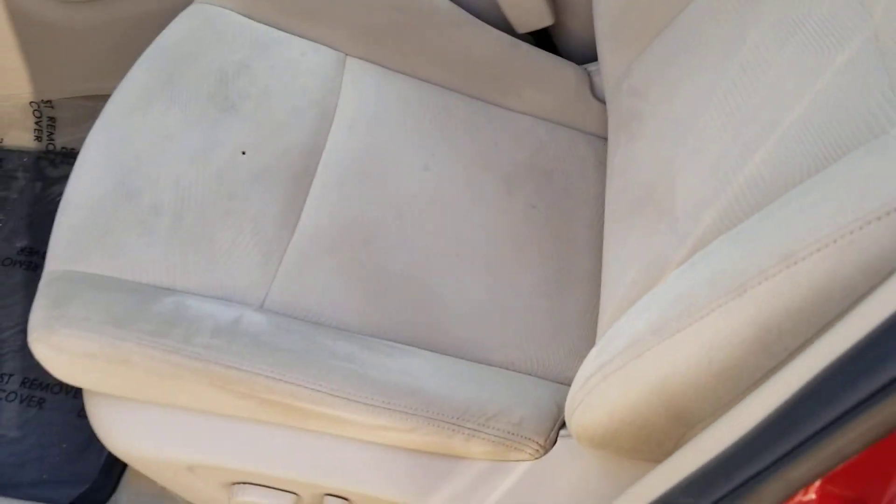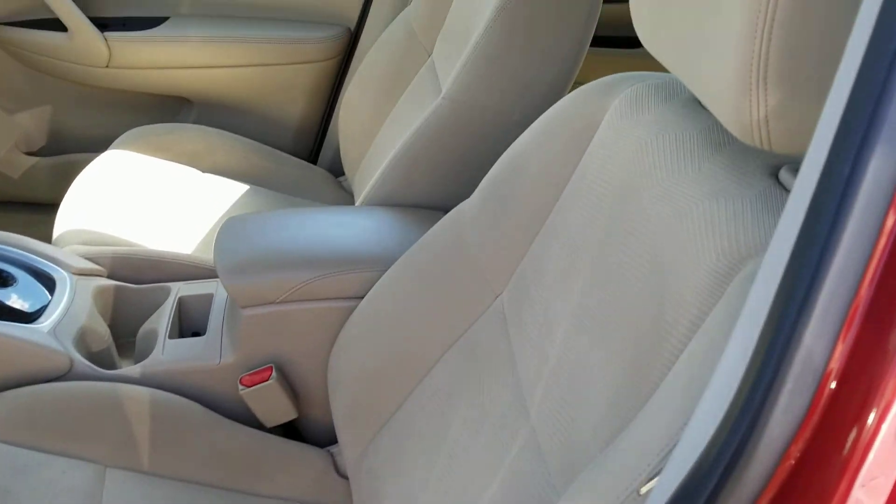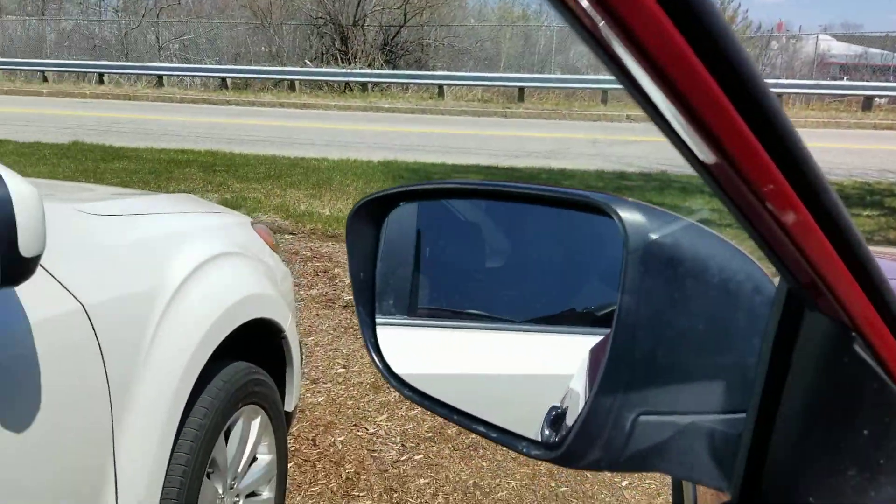There is a little hole right there, but we can fix that if that's something that bothers you. We have a company that comes out and does that for us.